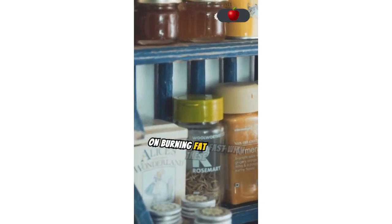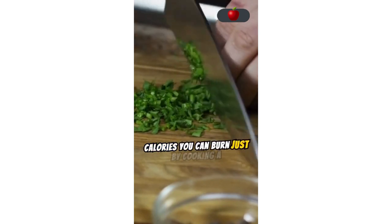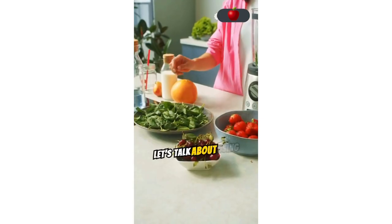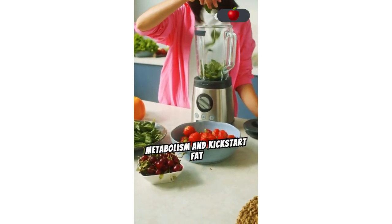Let's get started on burning fat fast with these kitchen secrets. Have you ever considered how many calories you can burn just by cooking a meal? It's more than you might think. Let's talk about using specific ingredients and kitchen techniques to boost your metabolism and kickstart fat burning.